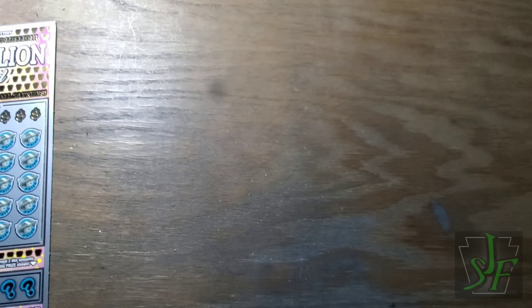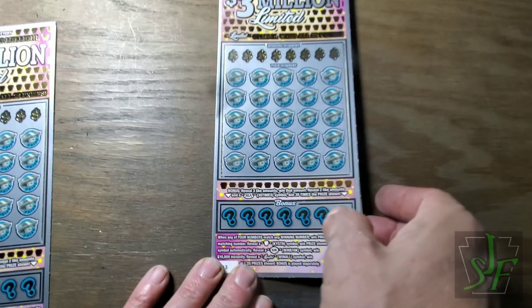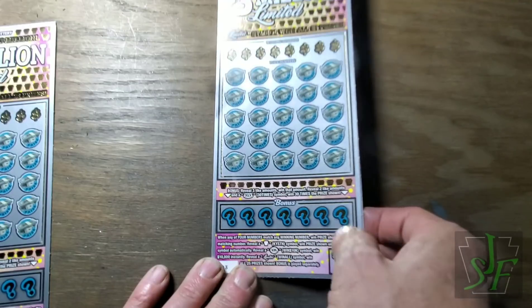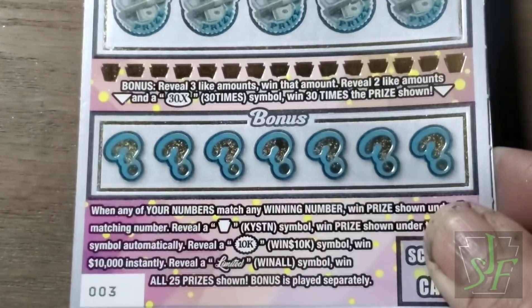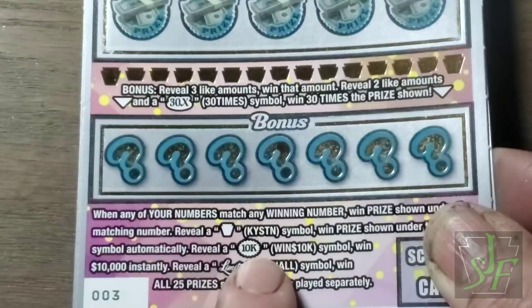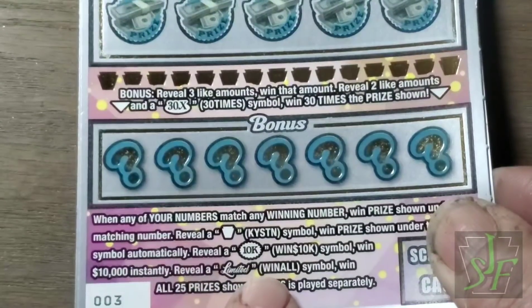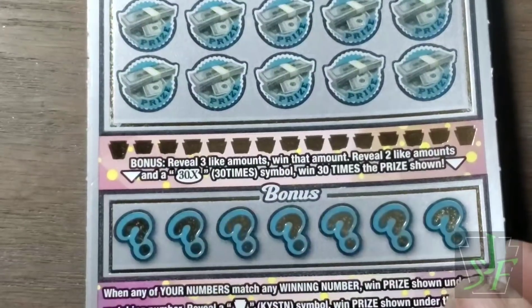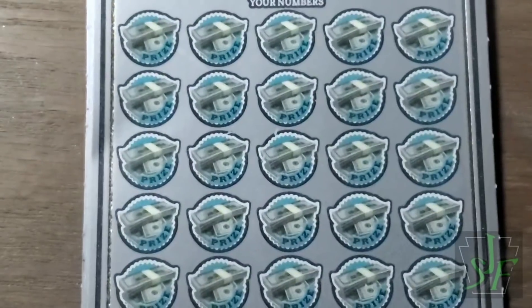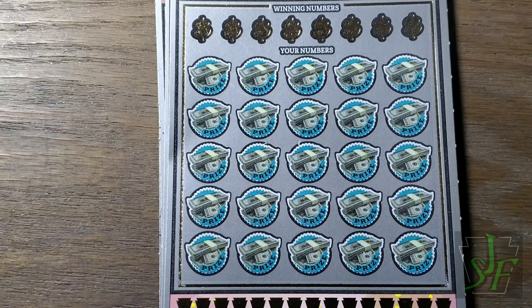I sure hope we find a win on all of them. We want to find wins on ticket number three. We're missing on the $3 million limited — the new $30 ticket — haven't won much on it yet, but I haven't been playing it much because the Christmas tickets are out and I like them better. Now let's go in and see the rules. Keystone wins the prize, $10,000 wins of course — wouldn't that be a nice symbol? You've got to find three like amounts or a 30x symbol and two like amounts. I'm a symbol-loving kind of guy.